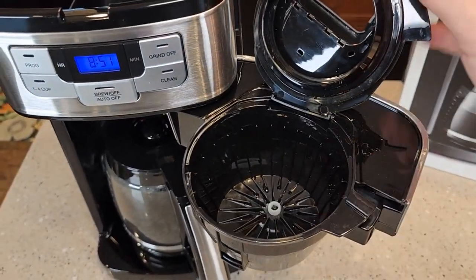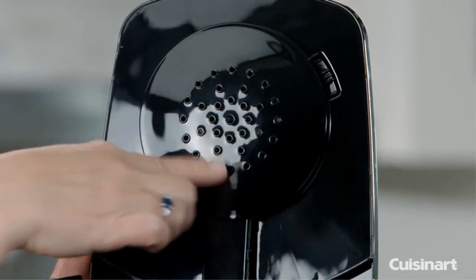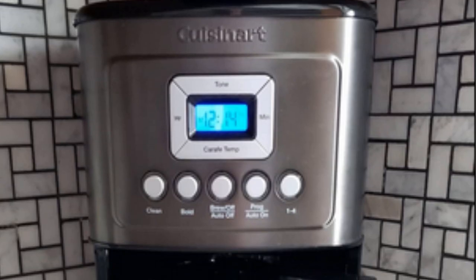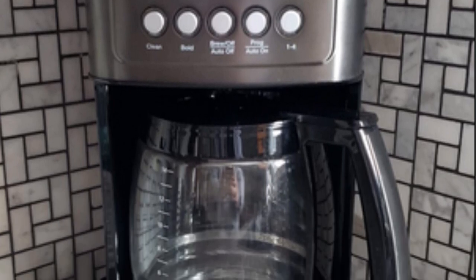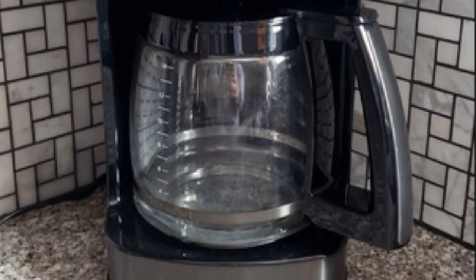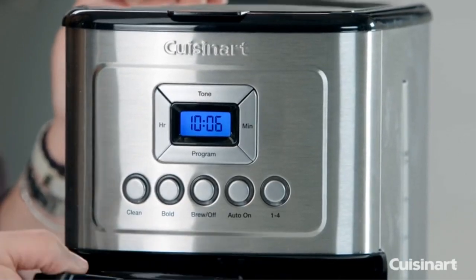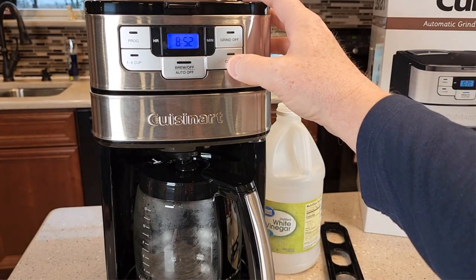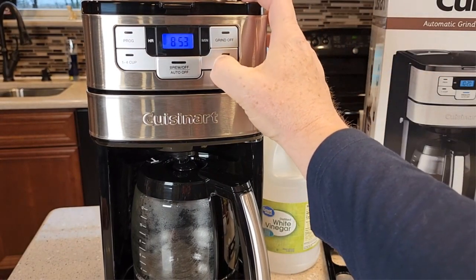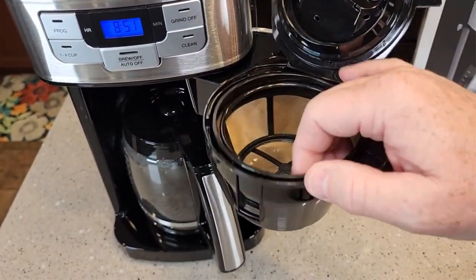Program it to start brewing at a specific time and wake up to the aroma of freshly brewed coffee. The brew pause feature allows you to sneak a cup mid-brew without any mess. Adjust the brewing temperature for the perfect flavor balance. Say goodbye to disposable filters — the gold-tone filter preserves the coffee's natural oils and flavors. With easy-to-use controls and a self-cleaning function, upgrade your mornings with the Cuisinart DCC 3400P1.